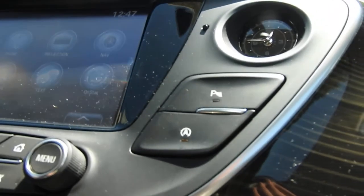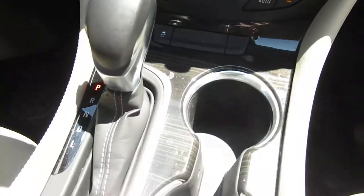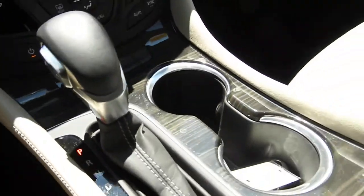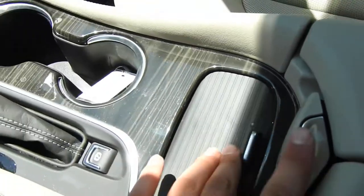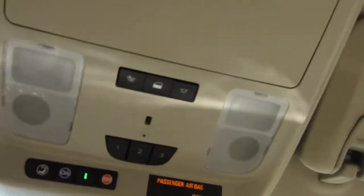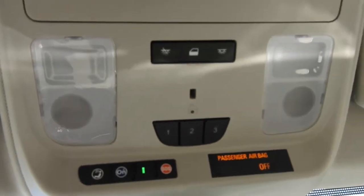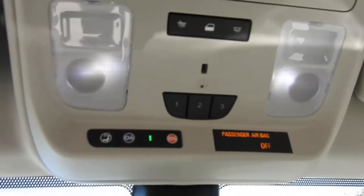Over here you have your parking sensors and your automatic start-stop shut-off buttons. You've got your climate control functions and your shifter with manual mode on the side. There are some cup holders and storage space, and opening up your center console you've got plenty of storage space plus some additional charge ports inside. Up on the roof you have your controls for interior lighting, and you can pair up to three different garage door clickers to this Envision if you choose.